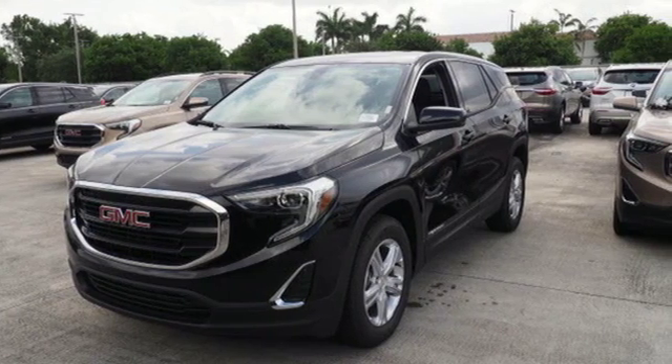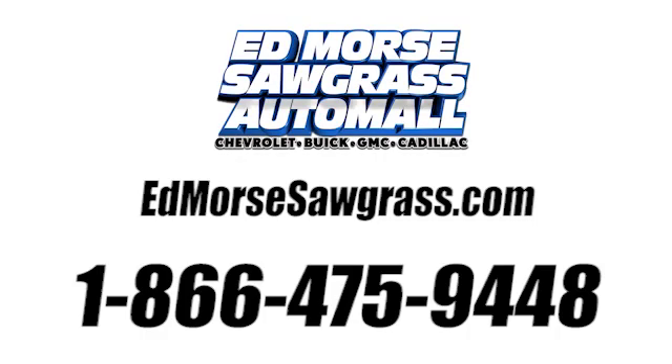Driving is believing. Test drive it today. Call us today at 1-866-475-9448.